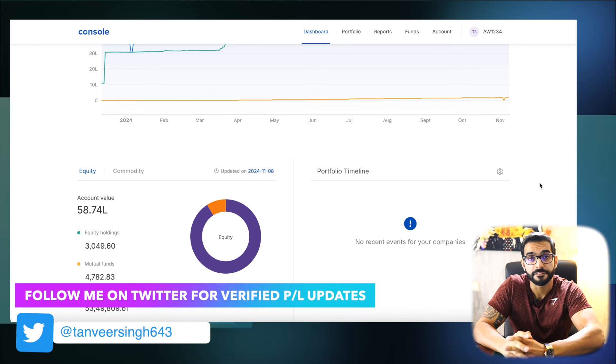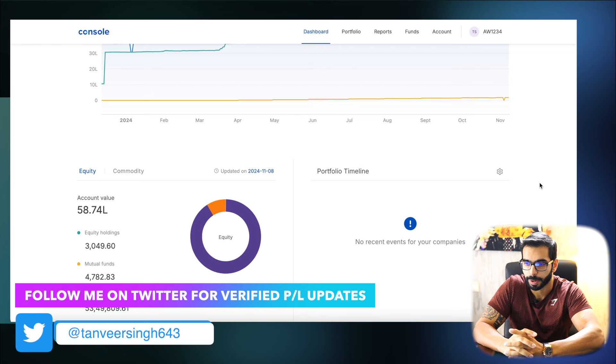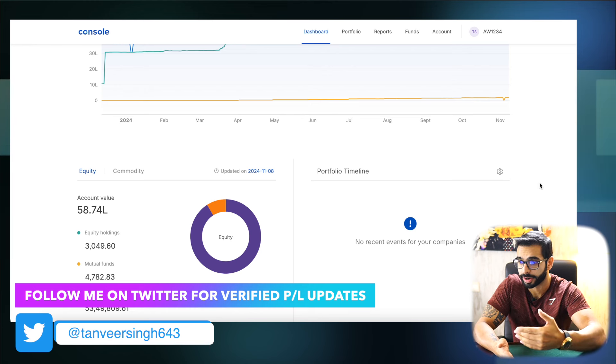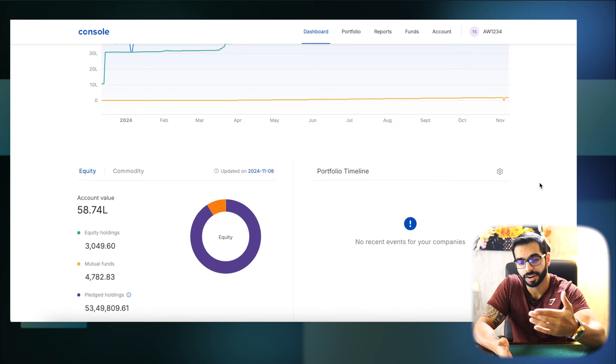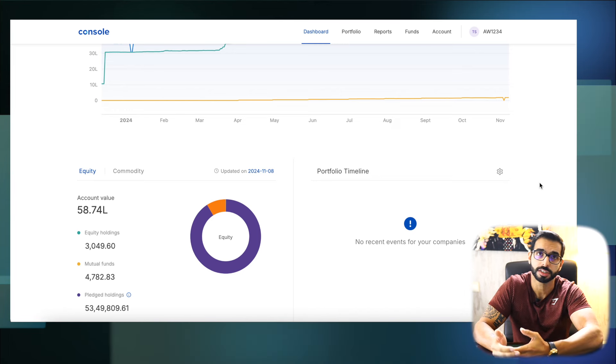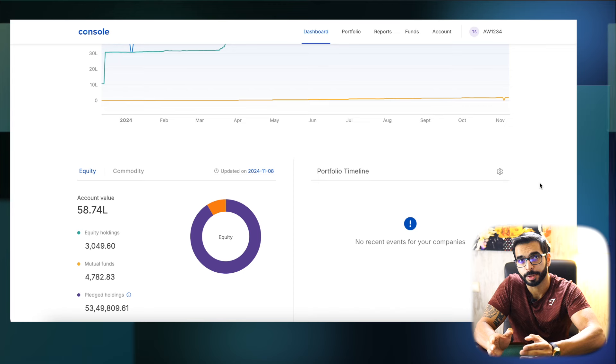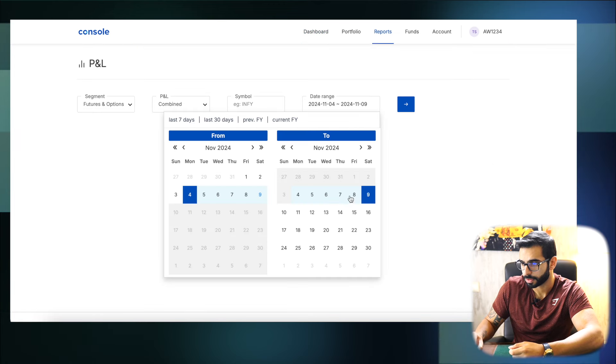In this video, we will be discussing each and every trade we took on the daily expiries — Monday, Tuesday, Wednesday, Thursday, Friday — which trades came in, which trades performed. We will discuss all the things in this video. Besides, we will analyze the day-wise P&L and look at the cumulative P&L from 4th to 9th.